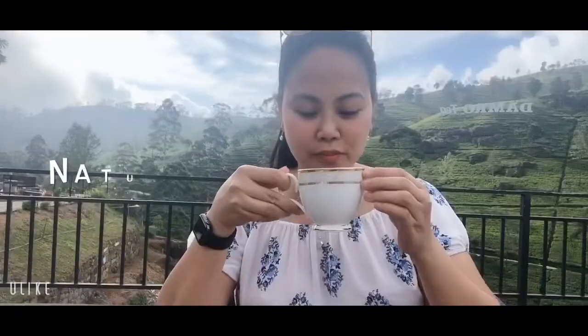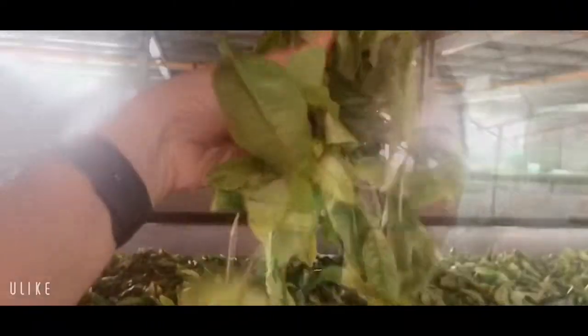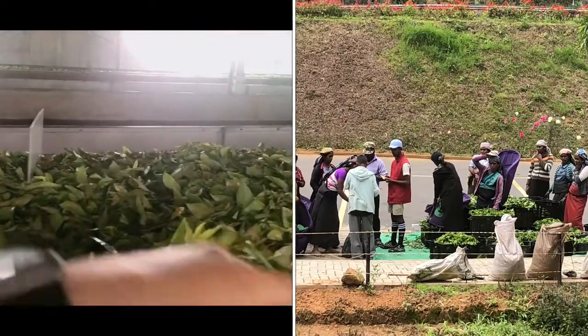Welcome to Dimbula. They are here to show you the tree. This is the tea.